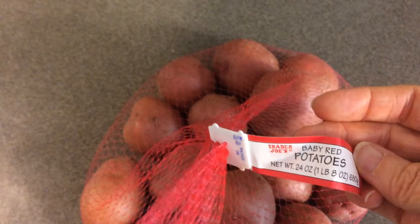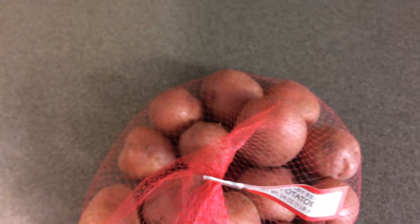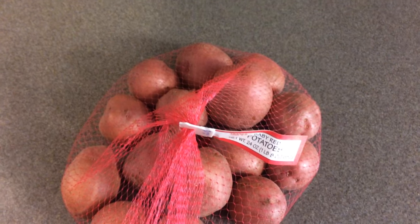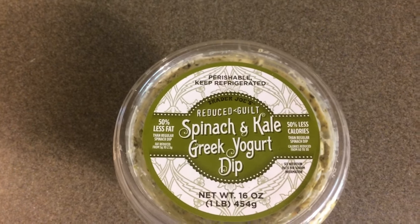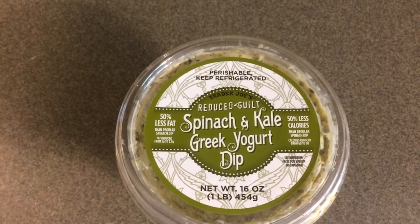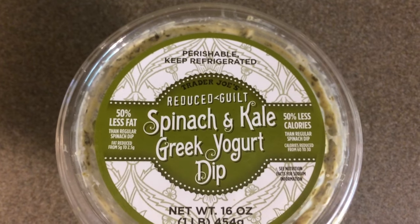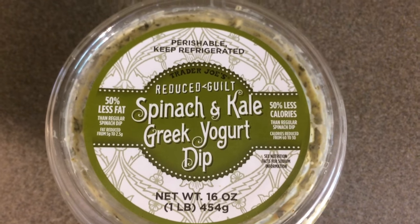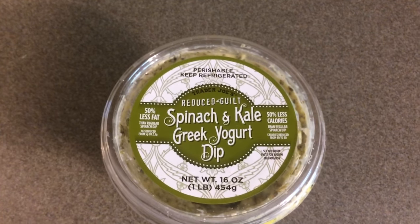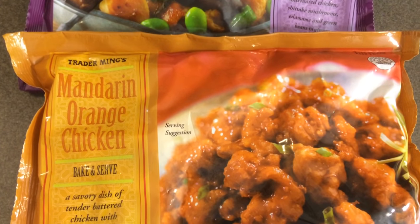I also picked up a bag of these baby red potatoes — you get 24 ounces or one pound eight ounces, and I paid $1.79, which is so much cheaper than other grocery stores in my area. This is another new item my husband picked up: the Reduced Guilt spinach and kale Greek yogurt dip. You get 16 ounces, it has 50% less fat and 50% less calories than the regular type, and it was $3.99.